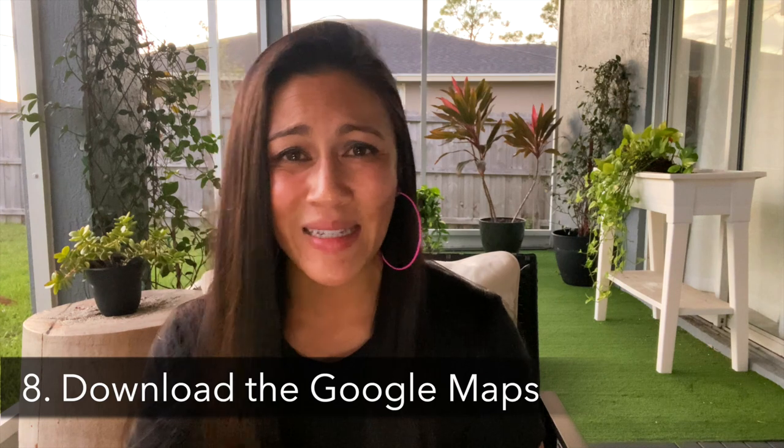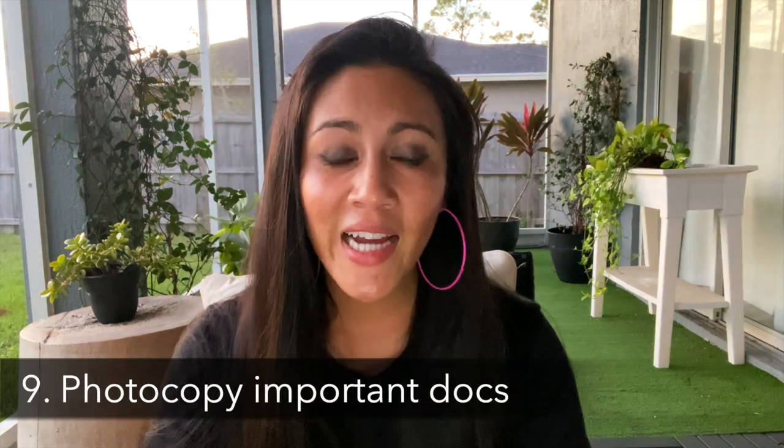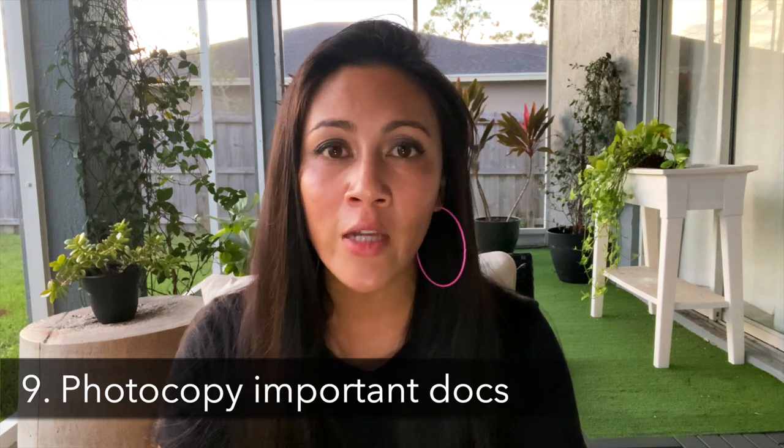Number eight is making sure you don't get lost. Whether you're renting a car, using Uber, or navigating on your own, even with a SIM card there might not be service. I always download the Google Maps offline map so I can navigate on airplane mode with no Wi-Fi and no signal. There's a linked video in the description below if you need help with how to do that.